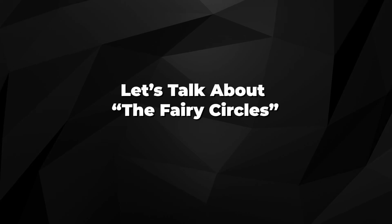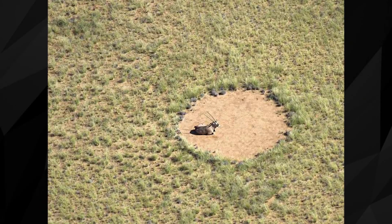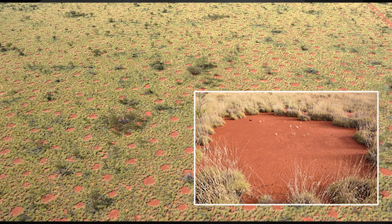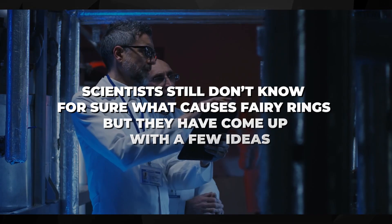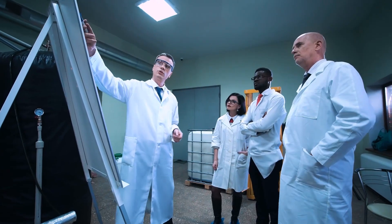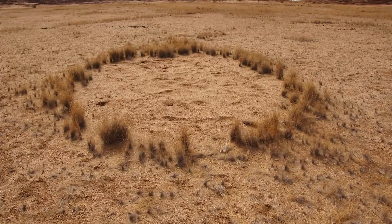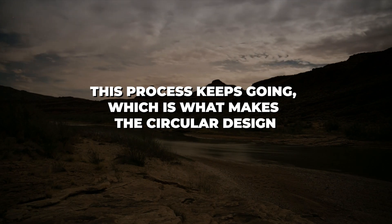Let's talk about the fairy circles. Fairy circles are a natural event that occurs in some dry and semi-dry parts of the world, especially in the grasslands of Namibia in southwestern Africa. They are round areas of bare dirt with a ring of tall grass or plants around them. The rings can be as small as a few centimeters or as large as several meters. The most popular explanation is that they are caused by plants competing for limited resources like water and nutrients. Over time, the plants in the middle of the circle die off, leaving an empty spot, and the roots of surviving plants around the edge grow inward, making a ring. This process keeps going, creating the circular design.